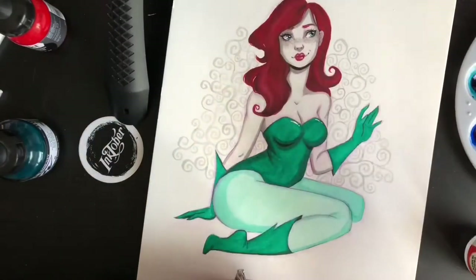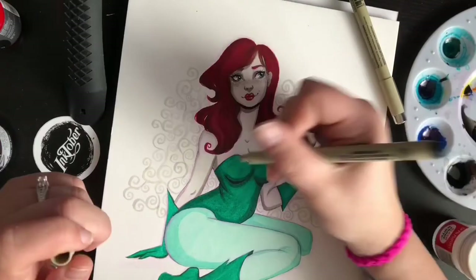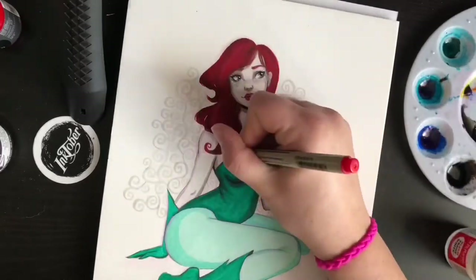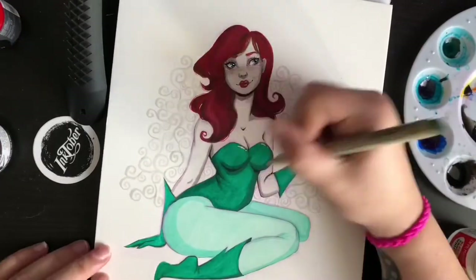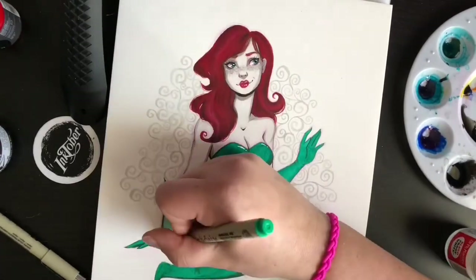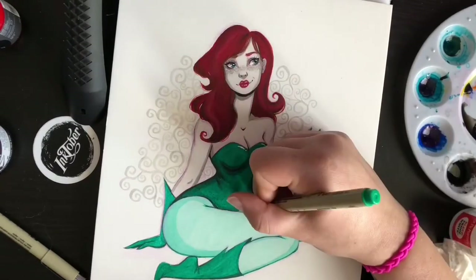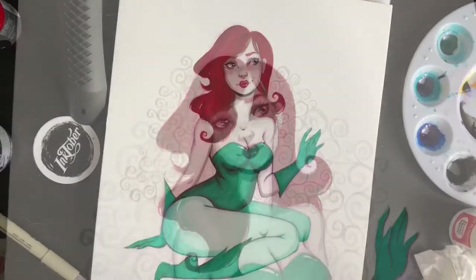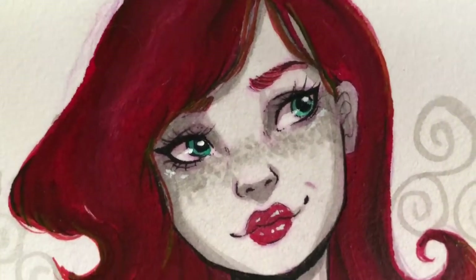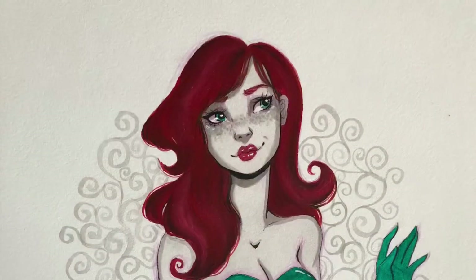Something I wasn't planning on doing but ended up loving was going through and sharpening the deep shadows — adding heavy thick lines under her chin, around her arms, the pockets, everywhere there's a deep shadow. I took a dark green pen for her outfit and really deepened those areas up. I think all together it came out extremely well. Here she is — I think she came out really great and I'm excited about this one.